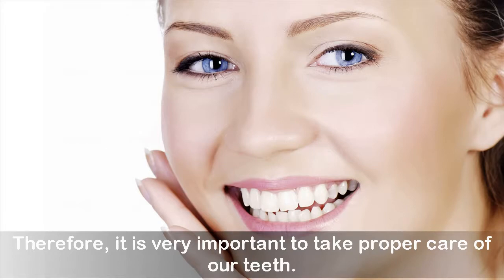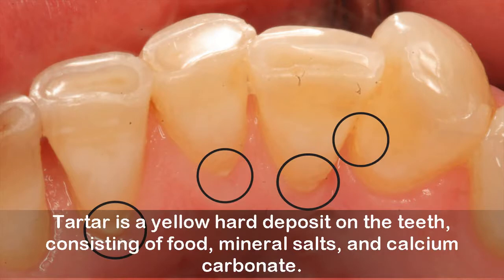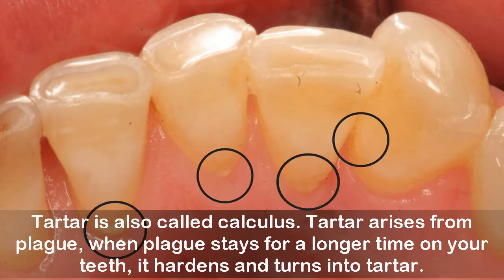Our teeth tend to get affected by tartar and plaque, which adversely affects the shine and whiteness of our teeth. Tartar is the yellow hard deposit on the teeth, consisting of food, mineral salts, and calcium carbonate. Tartar is also called calculus. It rises from plaque — when plaque stays for a longer time on your teeth, it hardens and turns into tartar.